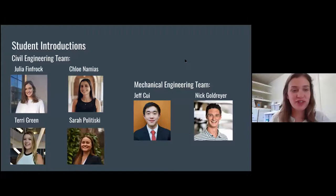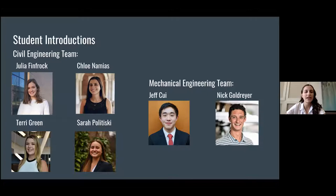Hi, my name is Julia Finfrock. I'm a senior civil engineer and I worked on the construction aspect of the project. Hi, I'm Chloe, also a senior civil engineer, and I worked with Julia on the construction side. Hi, I'm Terry, also a senior civil engineer, and I focused primarily on the structural sides of the project. Hi, my name is Sarah Politesky, also a senior civil engineer, and I focused on the site layout and some water aspects. Hi, my name is Jeff Sway, a senior mechanical engineer working on energy demand modeling. Hi, my name is Nick Goldreyer, a senior mechanical engineer working on the energy production side of the project.